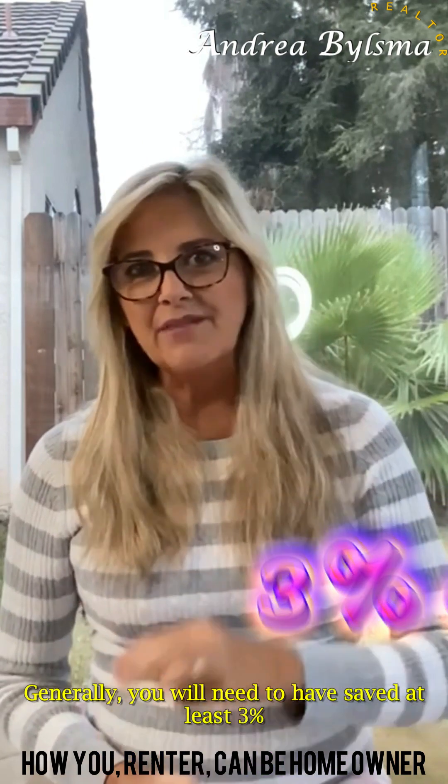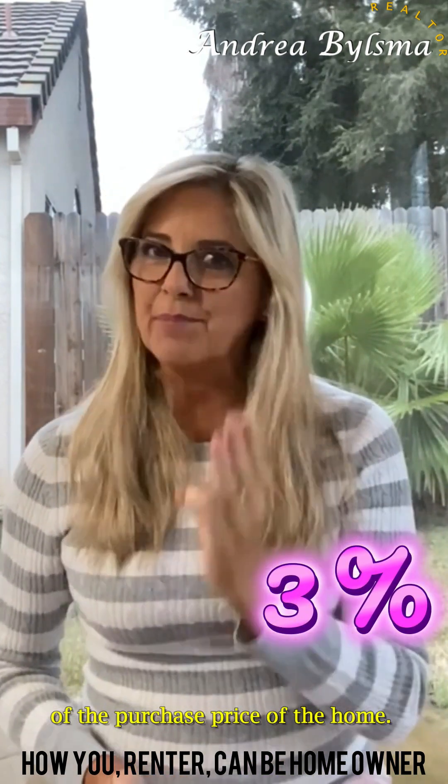Generally, you need to have saved at least 3% of the purchase price of the home.